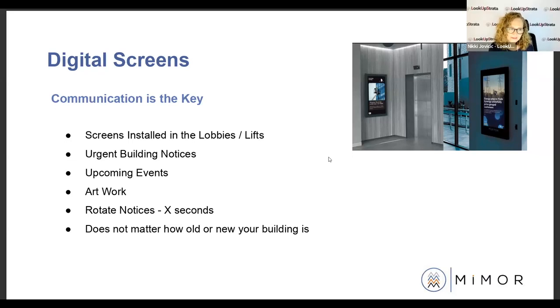Sometimes companies will offset costs with local business advertising, so the building can make a bit of money or pay for the installation and service that way. It brings the building and nearby shops and cafes together. You could also display the weather. I would love to see stats on buildings that have these screens — whether they get a better turnout at AGMs because people are reminded in the lift: 'that's right, there's an AGM tonight, I'll jump on the Zoom call at six o'clock.'